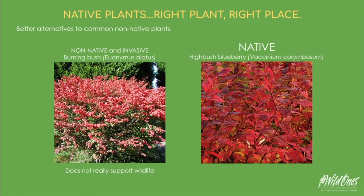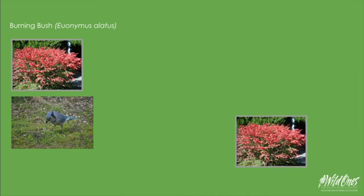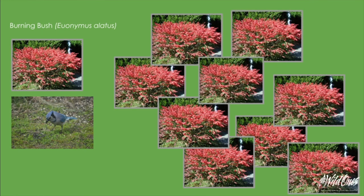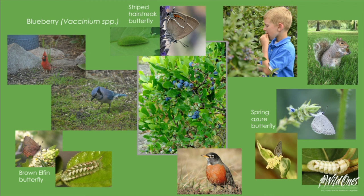One plant we often see in the area is burning bush — people love the beautiful fall color. However, it doesn't really support wildlife and is extremely invasive. A better alternative is our highbush blueberry, which has the same beautiful fall color but is actually a benefit to our environment. Birds eat the berries off the burning bush, fly into the woods where seeds are deposited, and burning bush quickly grows and takes over native habitat. If the blueberry bush spreads, it actually is great for the environment and supports life around it.